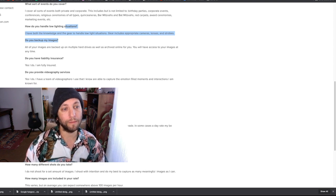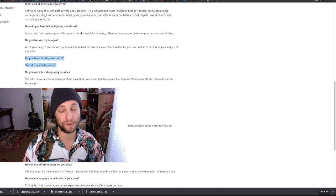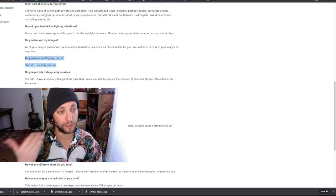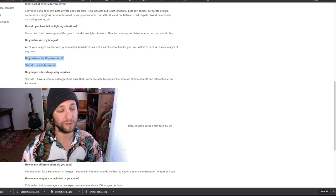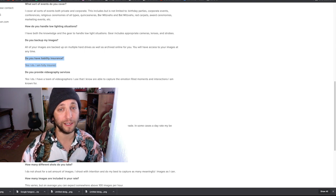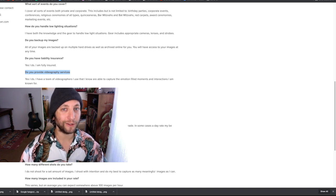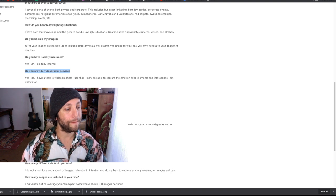Do you have liability insurance? Yes, 100 percent. Mostly it's about being able to shoot at certain venues — some venues require proof of insurance and won't let you shoot there without it. It also comes in handy when your gear is stolen. I had about $2,700 worth of gear stolen, and after my $500 deductible and all the depreciation I only got about $1,000 back. They even depreciated my Nikon F3, which hasn't gone down in value — it goes up.